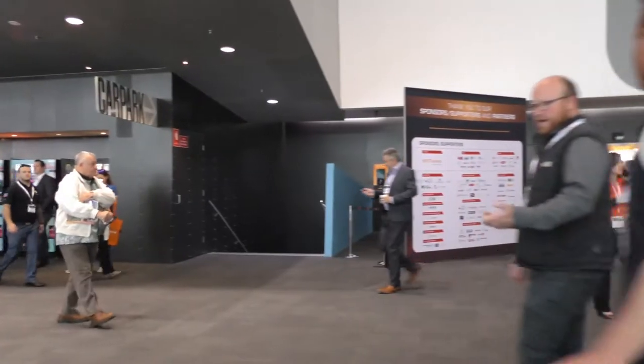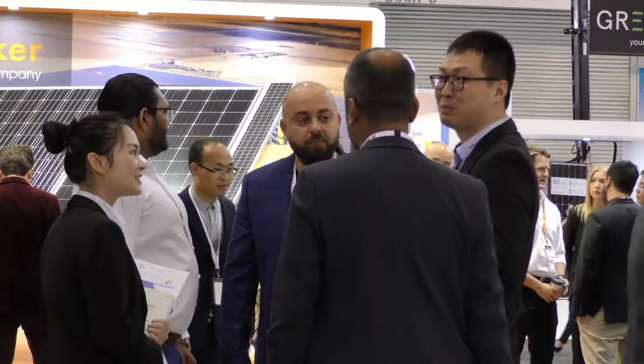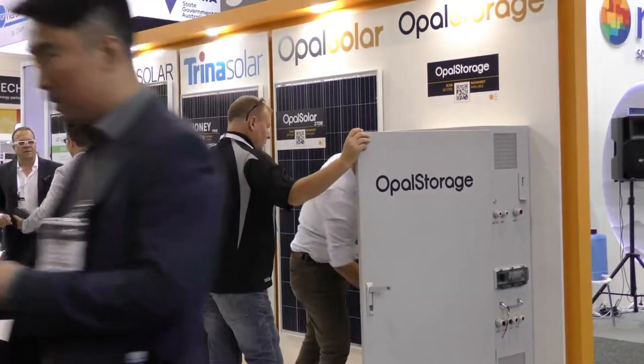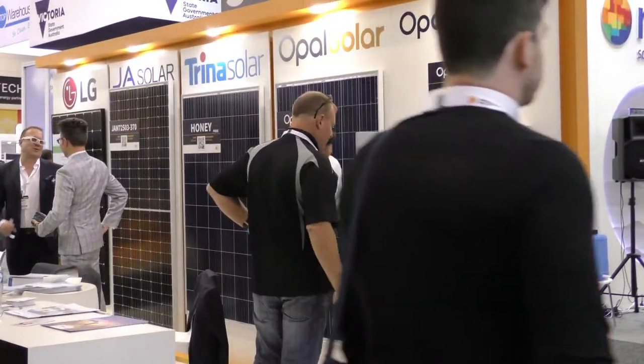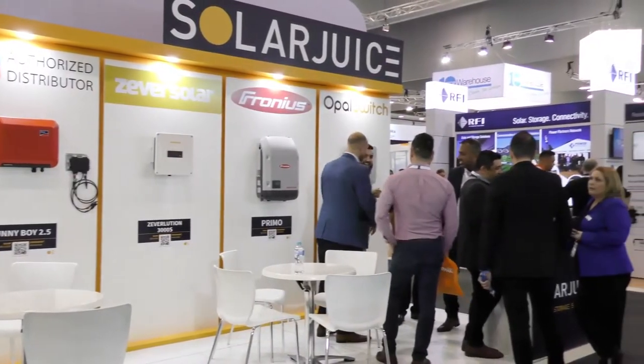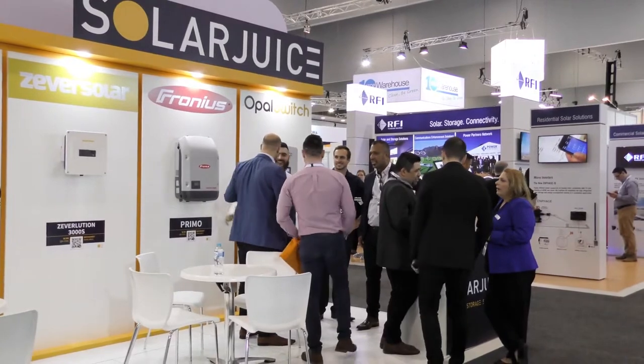SolarJuice was delighted to attend the 2017 All-Energy Conference in Melbourne, Australia. We were able to feature some of the leading technologies and products which we'll be delighted to bring to you in 2017 and beyond. This is a small selection of key features from our primary suppliers. Thank you and enjoy.